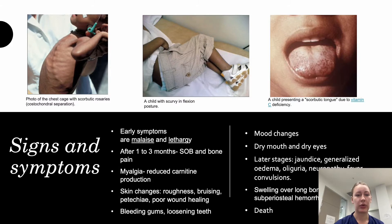Now let's talk about signs and symptoms, focusing on those seen in children. It often starts with malaise and lethargy. After being deficient for one to three months, kids may develop shortness of breath or bone pain, and myalgia may result from reduced carnitine production. Skin changes include roughness, bruising, and petechiae, as well as poor wound healing, bleeding gums, and loosening teeth.